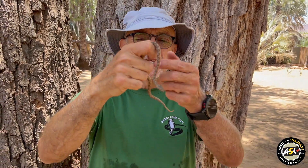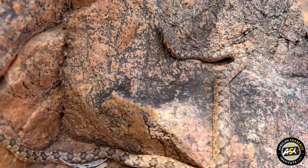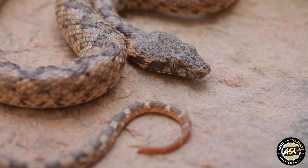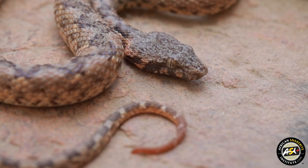It's a back-fanged snake, very mildly venomous, extremely well camouflaged, and it's a nocturnal snake. There's a bit of orange in the tail region, and in the juveniles it's a lot more pronounced.